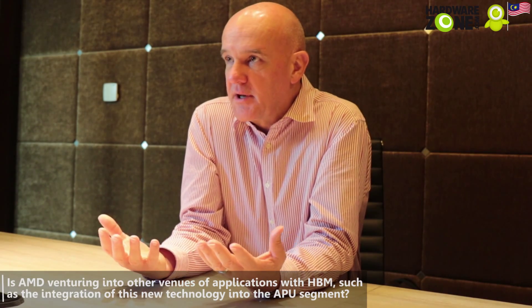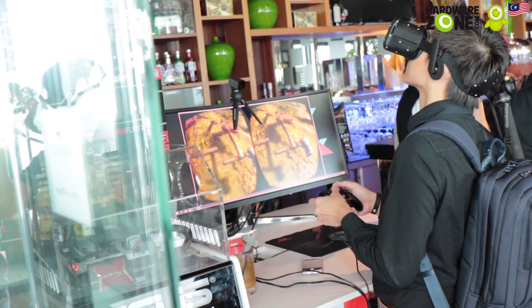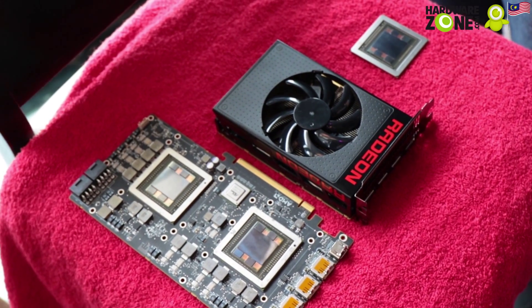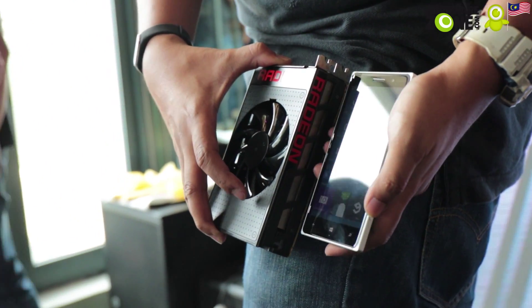HBM solves a whole bunch of problems, and one of the pleasant surprises is that it addresses the issue of form factor — how big a PC needs to be. When you build a GPU with HBM on it, it's barely any larger than the GPU without HBM. You end up with a much smaller PCB because you no longer have to dot 16 or 32 different memory chips around the GPU. That smaller form factor means we can take an enthusiast card like the 390X — something like a 10 or 11 inch board — and squeeze it down to a seven and a half inch board.